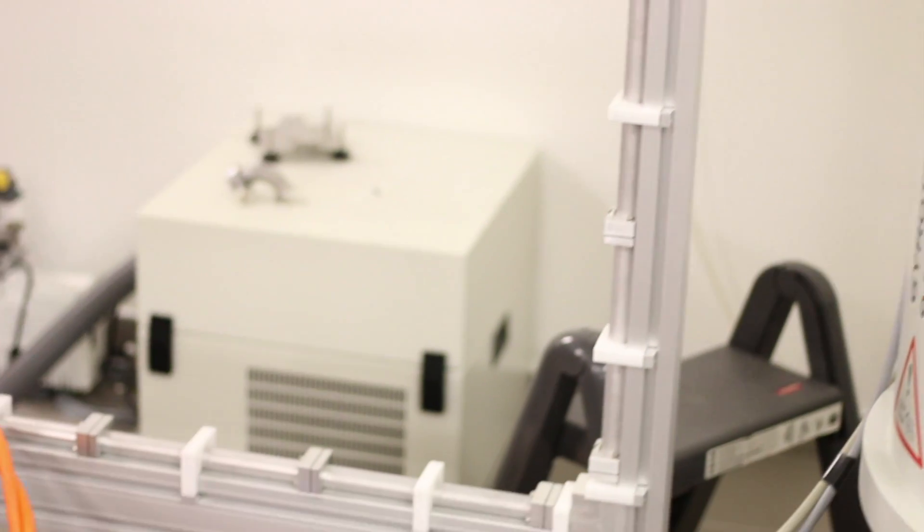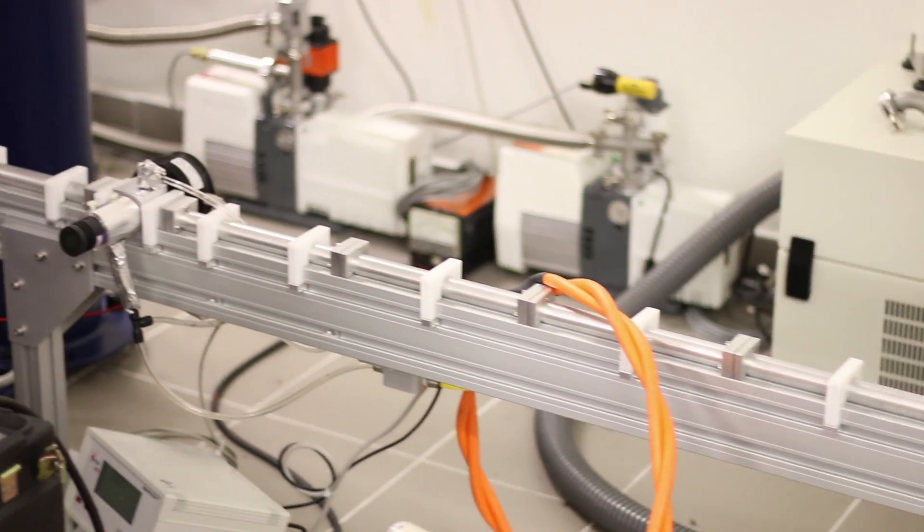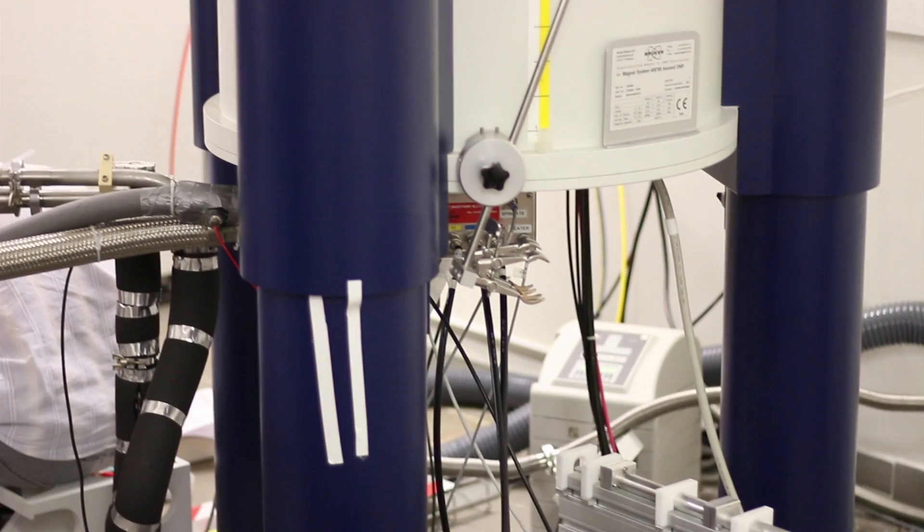My name is Gaël Depap. I'm a researcher at INAC, CEA Grenoble, working in the field of nuclear magnetic resonance, so-called NMR, in the MEM laboratory at INAC. The idea is for us to use high-field magnets to study materials and to detect the nuclear spin in particular, so we can extract information at the atomic scale and study those systems.